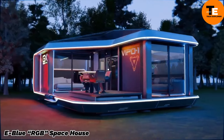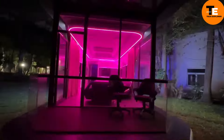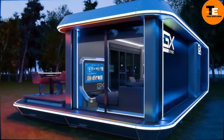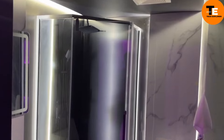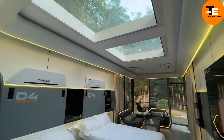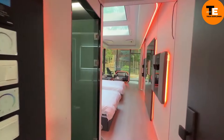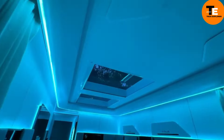The E Blue RGB Space House is a modular home designed for versatile use in environments such as campgrounds, resorts, beaches, or remote locations. Available in configurations like the I-shape measuring 11 by 4 by 3 meters, it comes fully equipped with plumbing, furniture, and lighting. The design is inspired by futuristic movies, giving it a sleek modern aesthetic. Practical for transport, it fits into standard 6 or 12-meter shipping containers, offering a unique blend of luxury, innovation, and functionality.